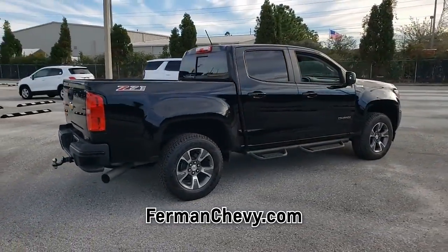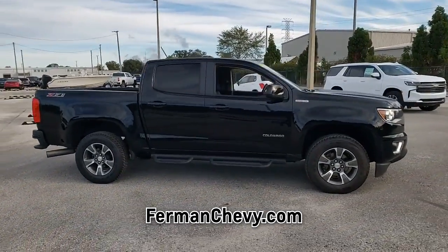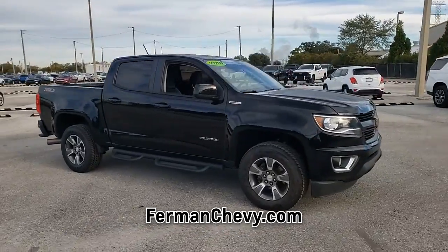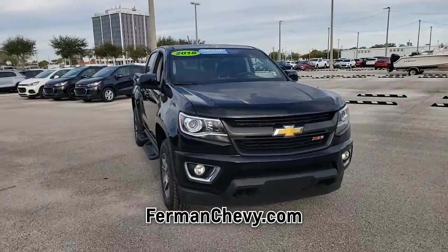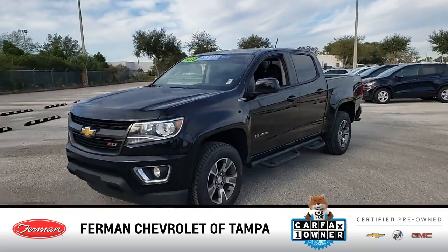This gas-sipping Colorado features a four-cylinder engine combined with an automatic transmission. This truck is sure to impress — call us today or come in for a test drive and see for yourself.